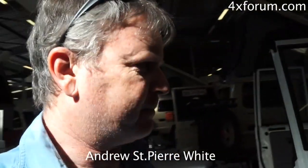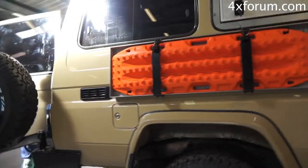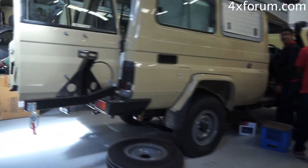I'm back in the Alucab workshop in Cape Town, surrounded by Land Cruiser Troopies. There are five of them in the late stages of construction, and interestingly enough, all five — and there are two outside — are as a result of my vehicle, the television show, and the YouTube channel videos.